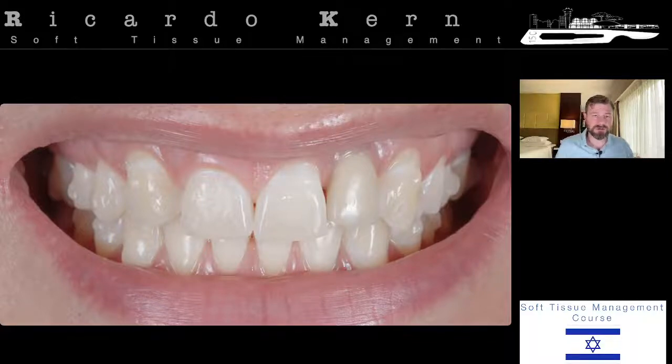Starting with the central incisors: the proportion between width and length and gingival control is very good. The gingival level is very close to the upper lip. This central incisor is one of the reference points that is well-positioned in this mouth. The new veneer will change the incisal edge position, and based on this, we'll change the opposite central incisor by doing crown lengthening in that area.